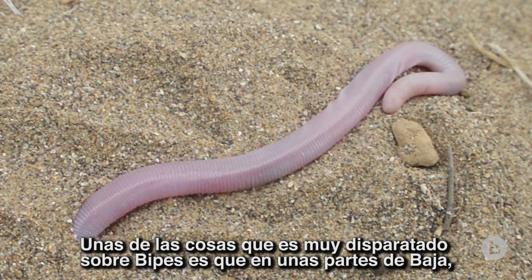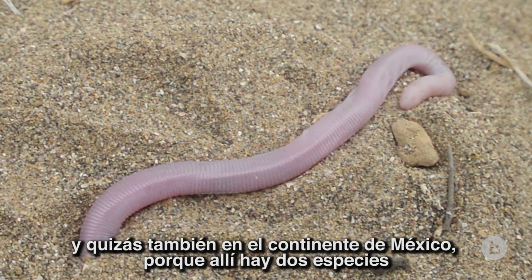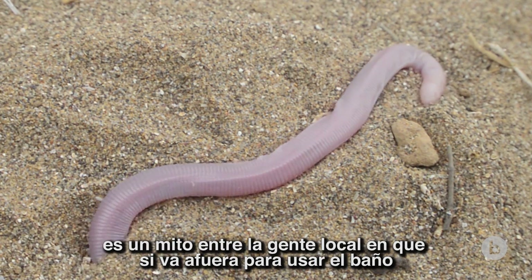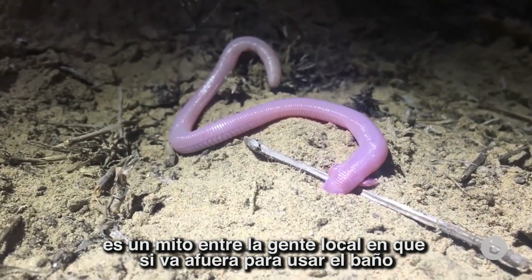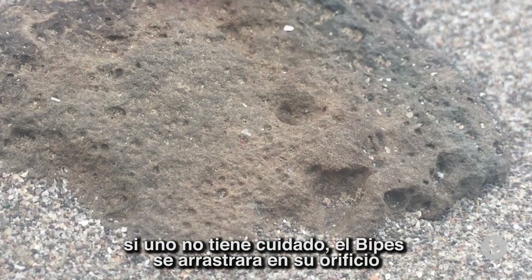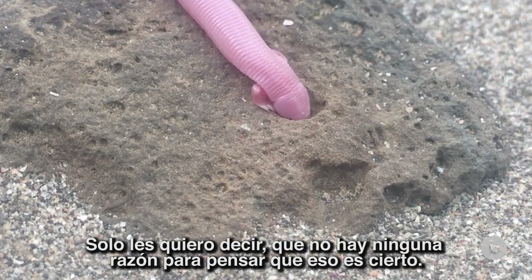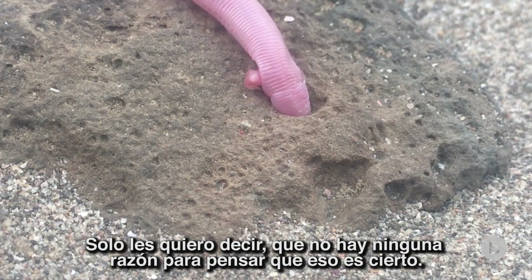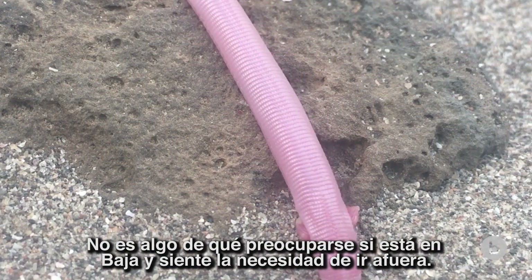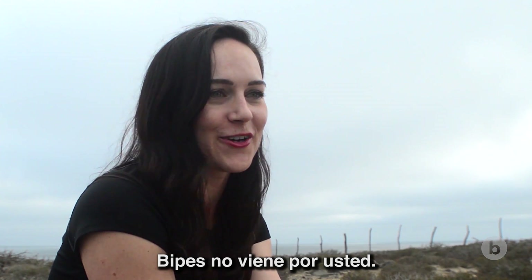One of the things that's really crazy about Bypes is that in some parts of Baja — and probably in mainland Mexico too, though I don't know as much about that — there's a myth among locals that if you are outside going to the bathroom and you're not careful, the Bypes will crawl into your orifice and lodge itself up there with those little mole hands. I just want to tell you there's no reason to think that's true. That's definitely not something Bypes is interested in doing, so it's not anything to worry about if you're in Baja and you feel the need to go outside — Bypes aren't coming for you.